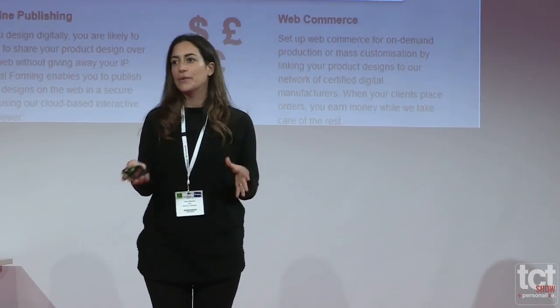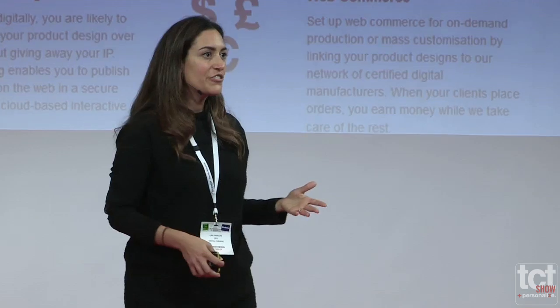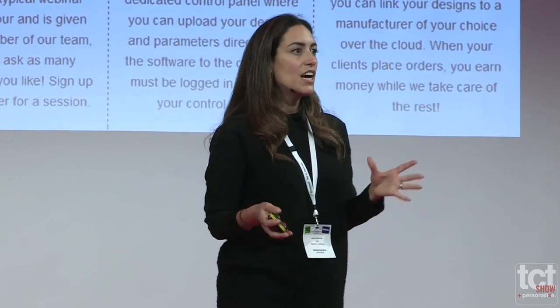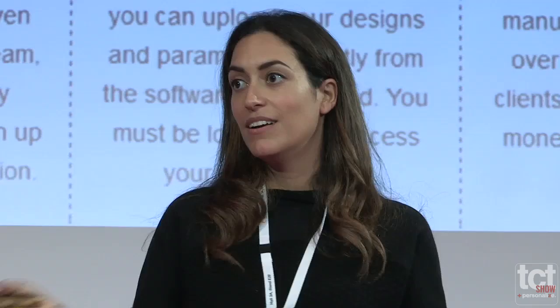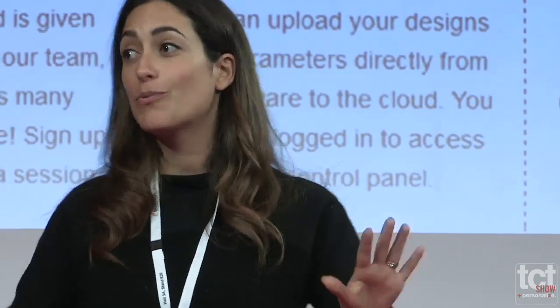How do you do it? I hope those of you who know how to use CAD packages will go online — it's free to set up. Just go to digitalforming.com, register, and you'll be given instructions to download the desktop software at no cost. You can import your products, compose your customization experience, upload it to the cloud when you're ready, add on your margin, select your manufacturer, and sell. It really is as simple as that.